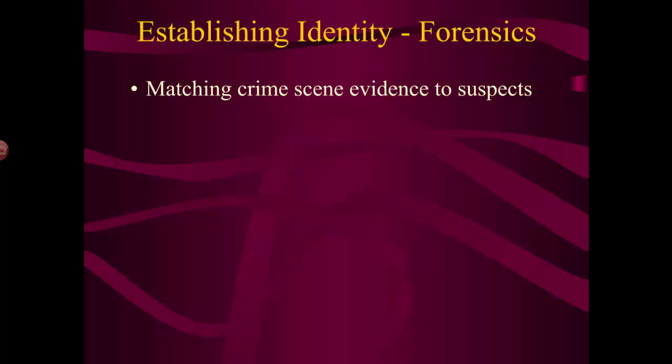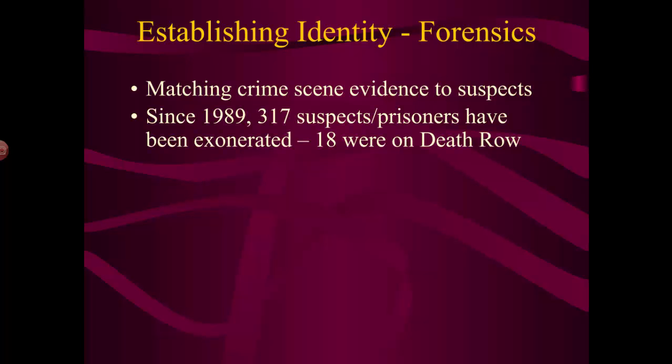Before DNA was used — back before the 1980s — evidence at a crime scene often wasn't really ironclad. You'd build up enough of it and come up with an idea that a particular suspect did it, but there were problems. Sometimes a lot of evidence made it look like a certain person was guilty, but the DNA contradicted that. Since 1989, when the first person was let out of prison because DNA evidence proved they weren't there, 317 prisoners have been exonerated.